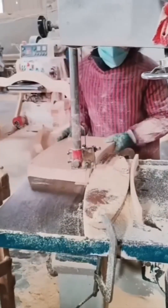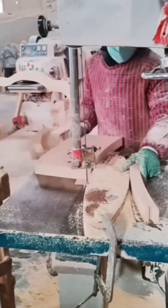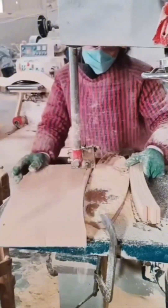A jigsaw slices wood effortlessly — it's like watching a figure skater glide across ice. Poised, sharp, and dangerously elegant.